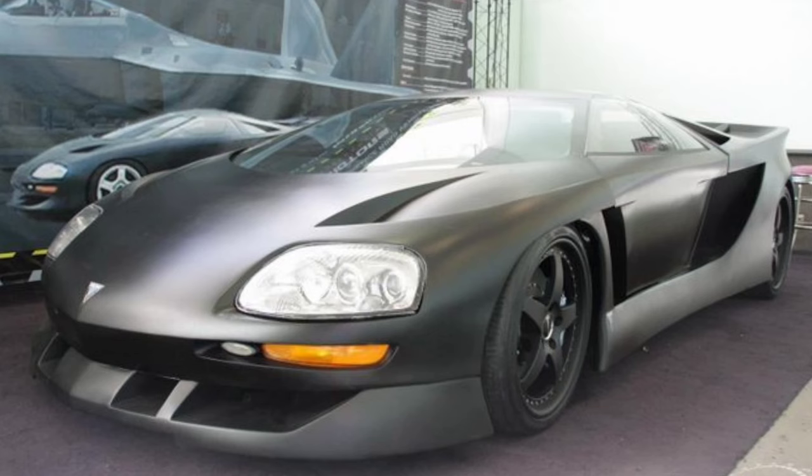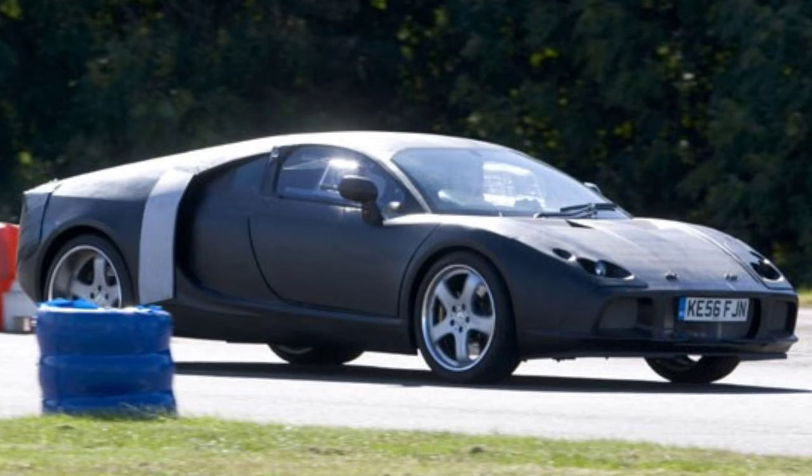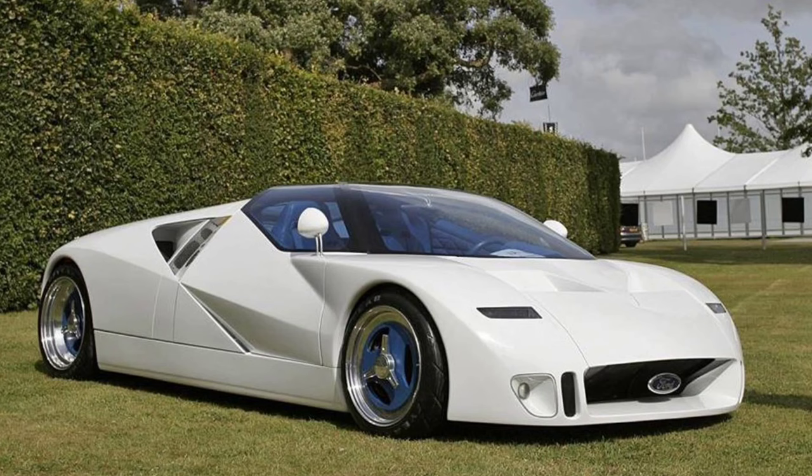Welcome back to the Metalhead Car Show. A little while ago I did a video on the ones that got away — cars that were made for production and just didn't happen, like the Vector WX8, the De Tomaso Pantera, and the Honda HSV 10. But there's always been one car I felt I should have mentioned, and that was the Ford GT90.